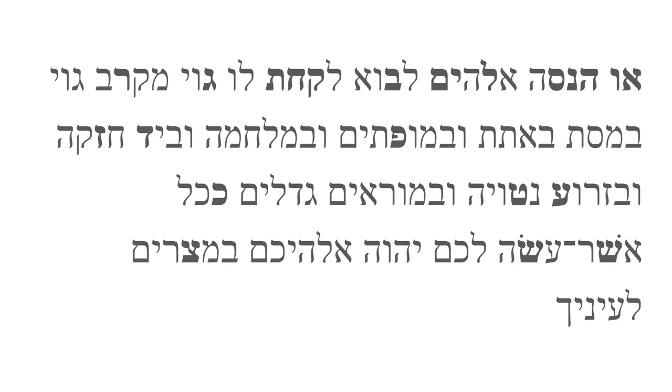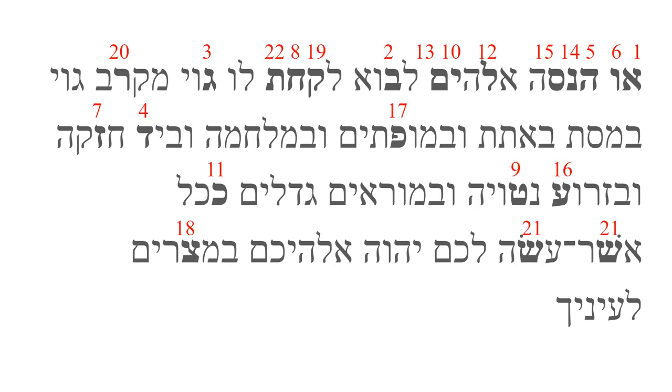Hebrew has 22 or 23 consonants, depending on how a certain set of letters is understood. Let's number them to get a sense of where we'll go from here. Understandably, the first appearance of each consonant in the verse tends to crowd to the beginning of the verse. Let's look at each consonant in its alphabetic order. Each instance of the consonant will be in boldface plus underlined. We'll identify the look of each letter as well as the sound the consonant makes.